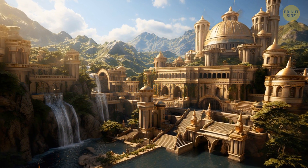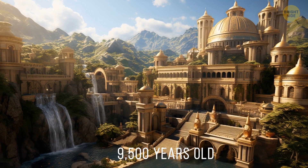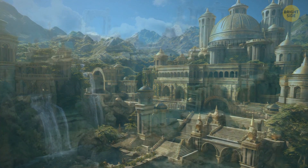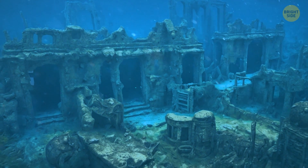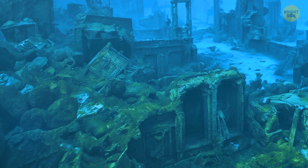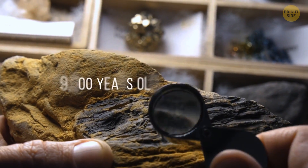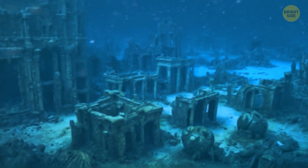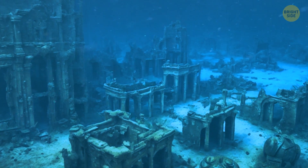Some archaeologists believe the oldest city in the world is about 9,500 years old — but you won't find it on land, because it lies on the seabed in the Gulf of Kambay off the coast of India. Scientists have found many ancient artifacts such as sculptures, furniture, and other interior items. They analyzed a piece of wood found there and determined it was over 9,000 years old. Scientists are still trying to determine what kind of city it was and when it existed.